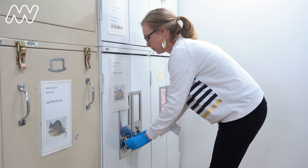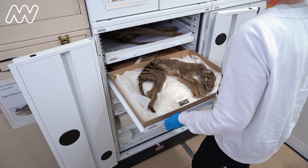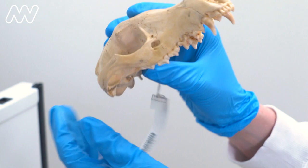We also have skins and we can collect the skeleton of a specimen. We can also prepare it as an ethanol-preserved specimen like this one.